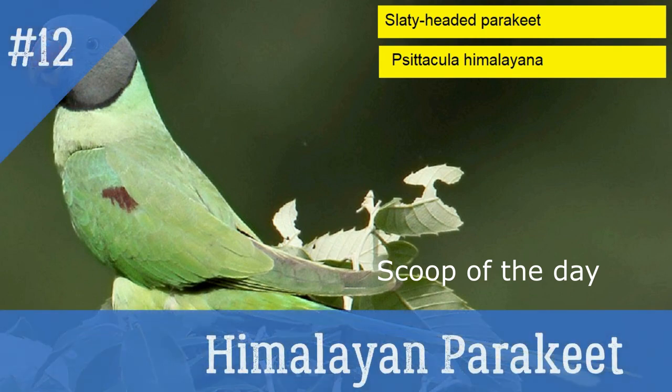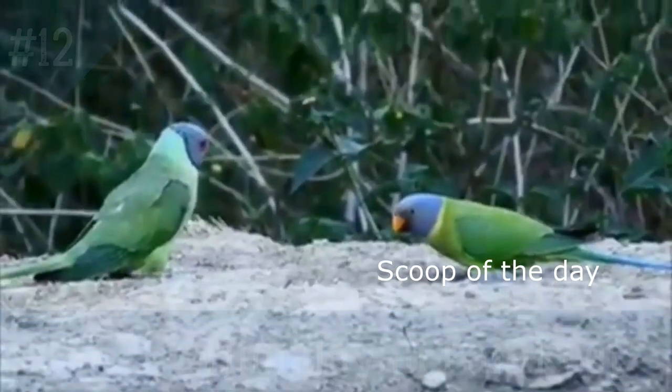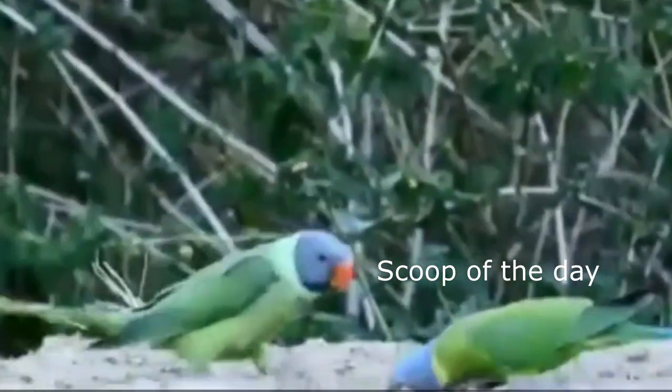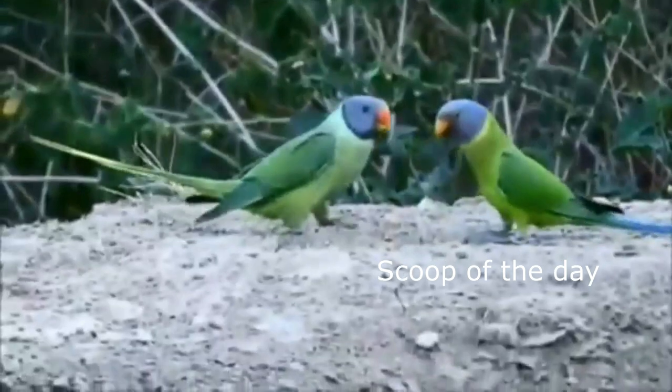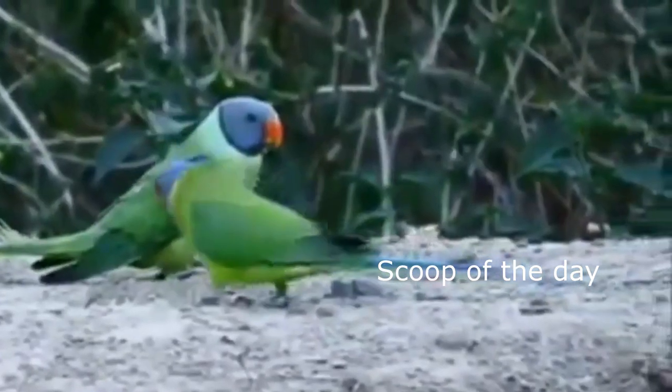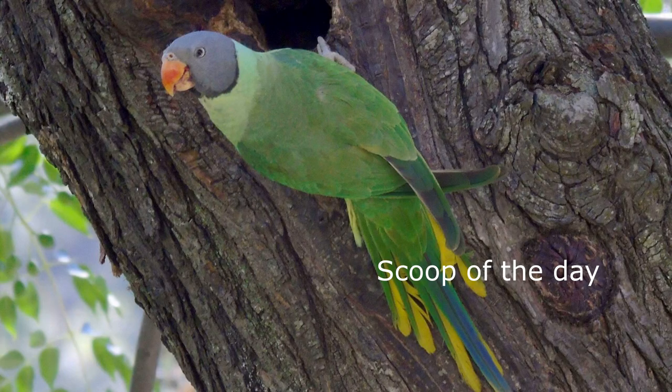12. Himalayan Parakeet. Local name: Jiru Tota. Also known as Slaty Headed Parakeet. It is a medium-sized parakeet with a bluish grey head and green body, red bill and yellow tipped tail. They are found in the Eastern Himalaya, Arunachal Pradesh, Bhutan, Nepal and Pakistan.